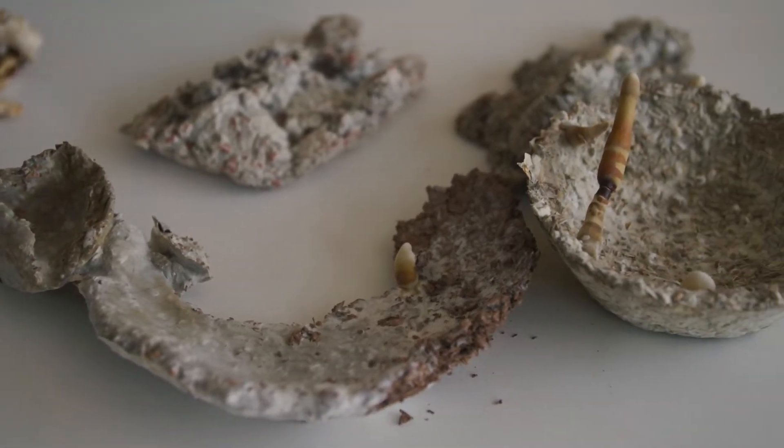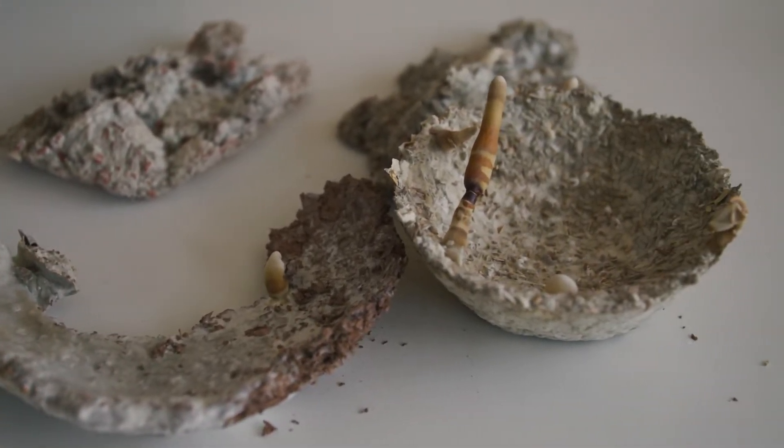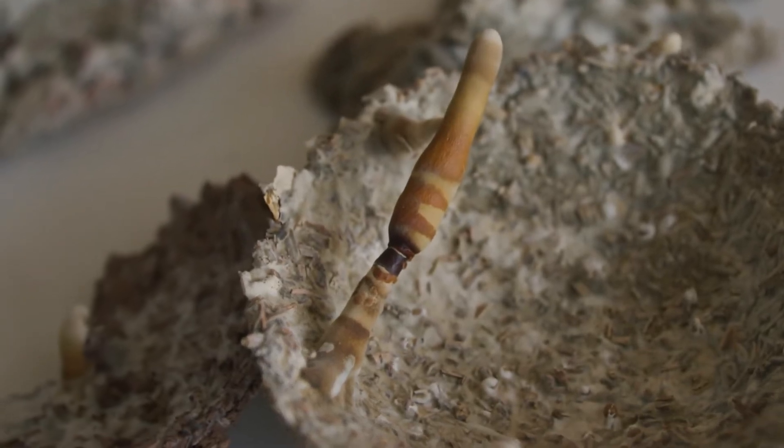Mycelium is the root structure of mushrooms. I am basically harnessing that material to create sculptural vessels.